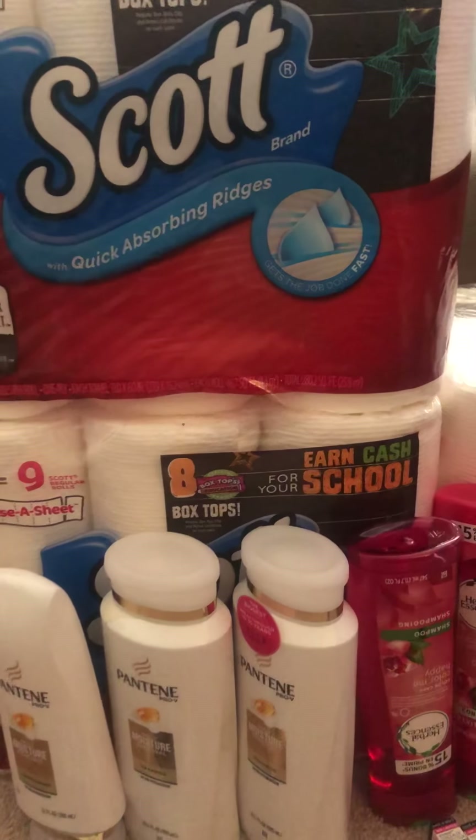Four of those coupons will take a total of $6 off. Plus there is a $2-off-eight CRT which you print out at the red box. After that, I paid $9 but I got back $8 for all four body wash.